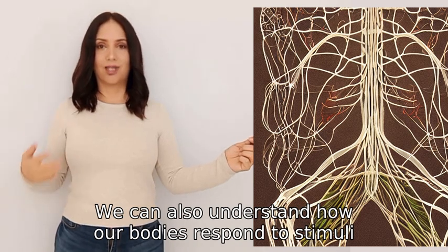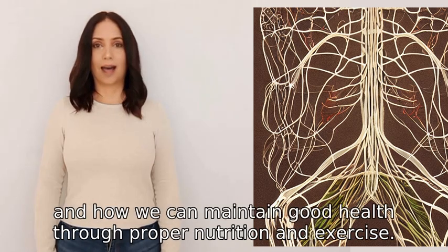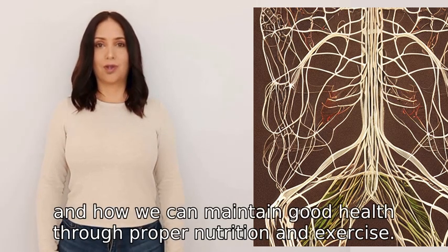We can also understand how our bodies respond to stimuli, how diseases and disorders affect us, and how we can maintain good health through proper nutrition and exercise.